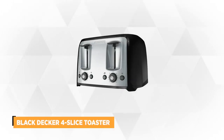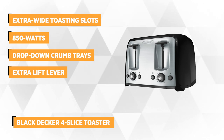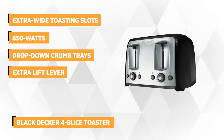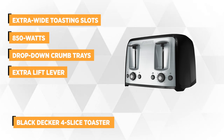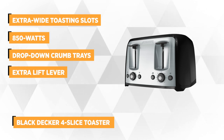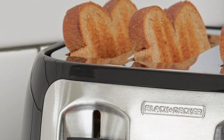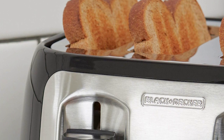At number 1 is the Black & Decker 4 Slice Toaster with Extra Wide Slots. It features extra wide toasting slots which allows you to toast your favorite bagels, artisan bread, and thick sliced bread. It can accommodate any size. It has toast shade selector knobs that control both sides of the toaster and provide the results to everyone's preferred tastes.